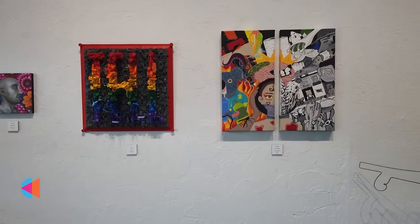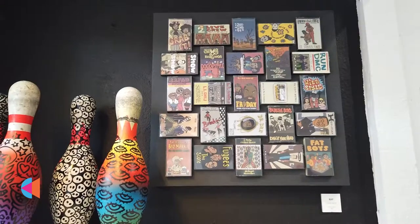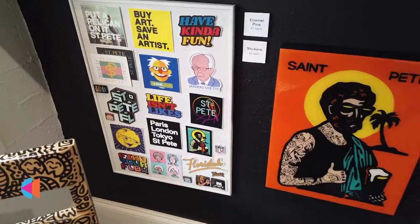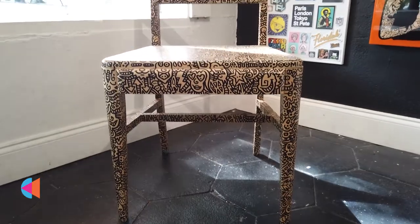We have group exhibits every month. Typically there's a painting too. When you come into the gallery you'll experience lots of different types of works — from digital to oil paintings to sculptures to multimedia work.